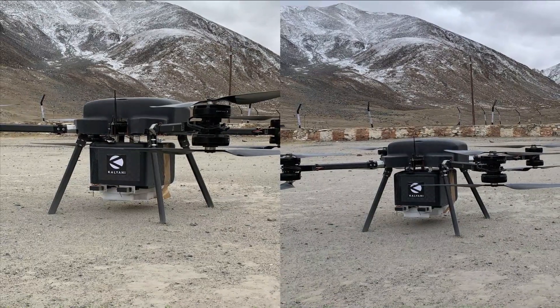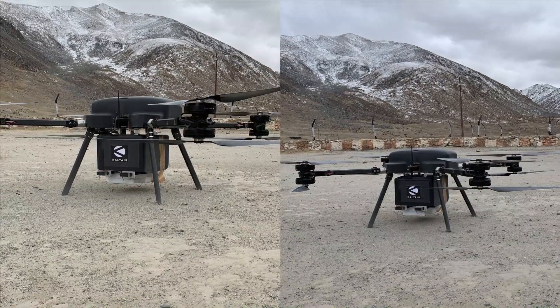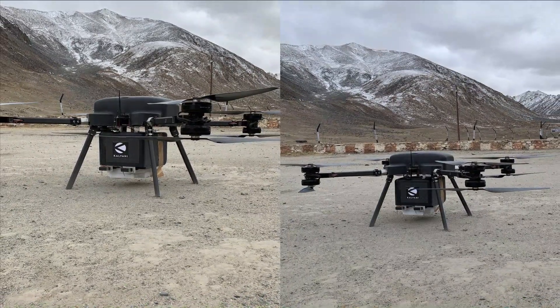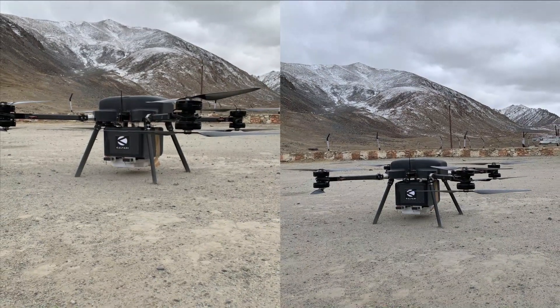The X-head configuration of this drone is already undergoing trials by the Indian Army in high altitude areas in Leh-Ladakh, and has demonstrated 8.5 kilometers of range with 20 kg of payload.